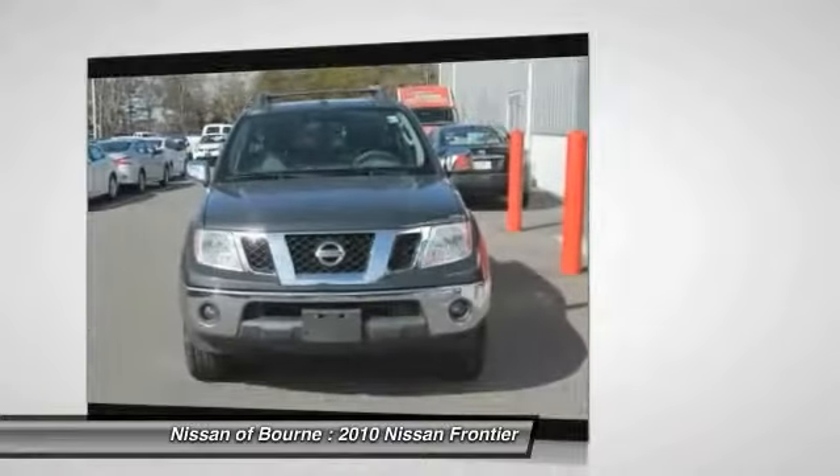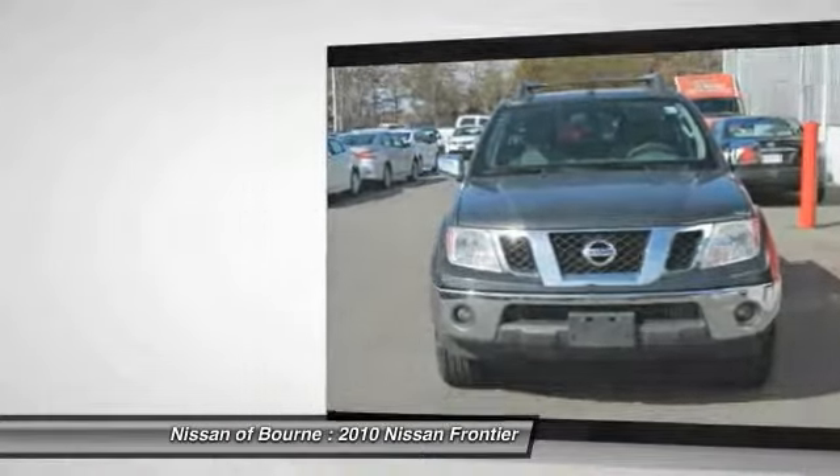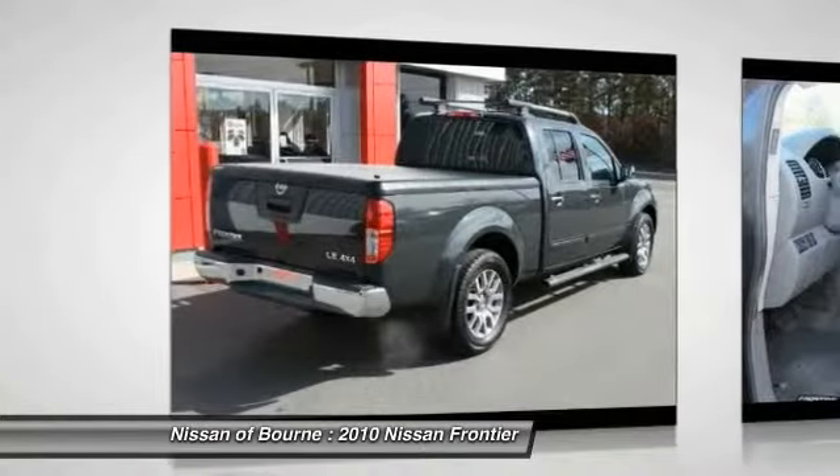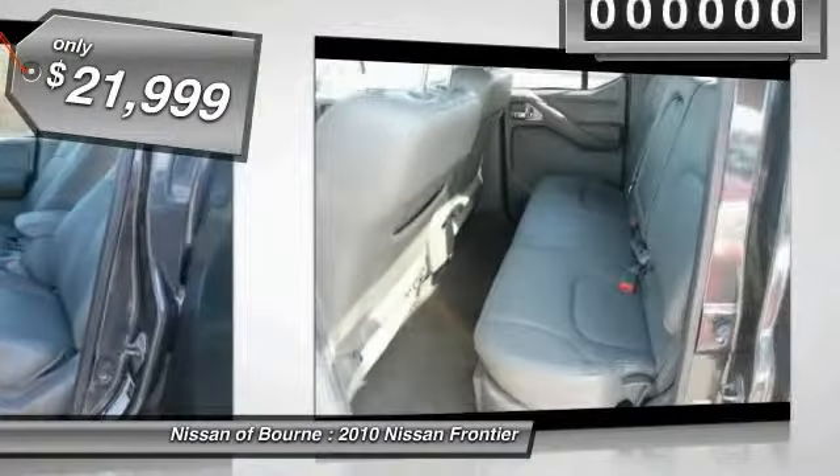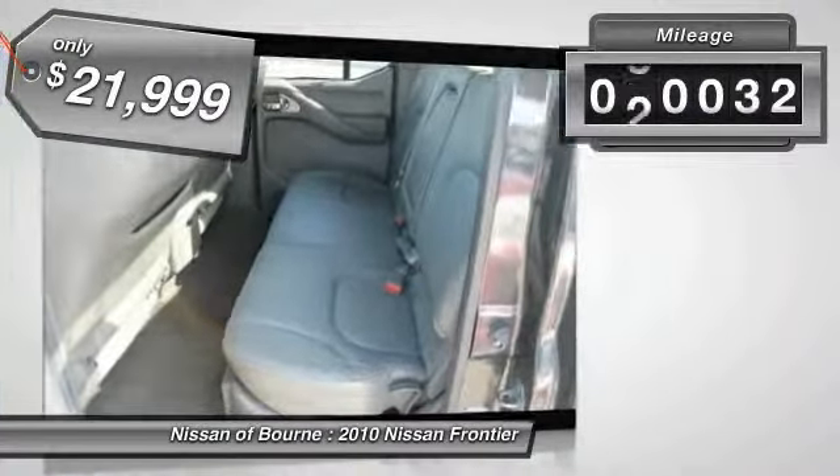The Frontier's interior comforts include cab versatility, under-seat storage, and seating for five, and is priced below $25,000. This vehicle has less than 55,000 miles.